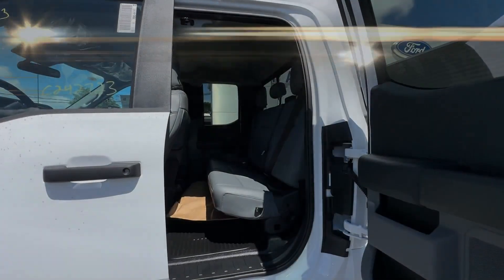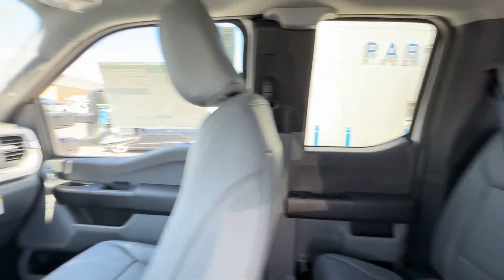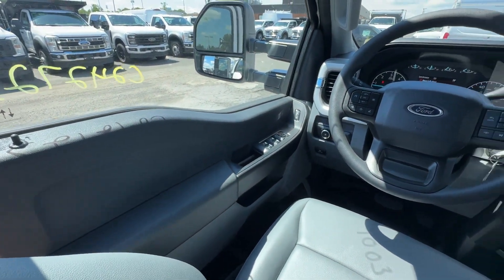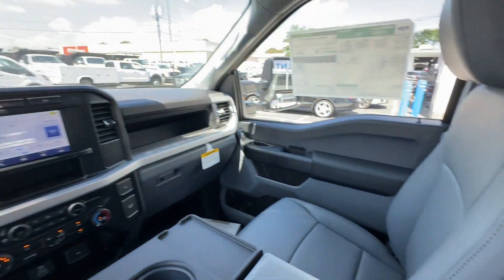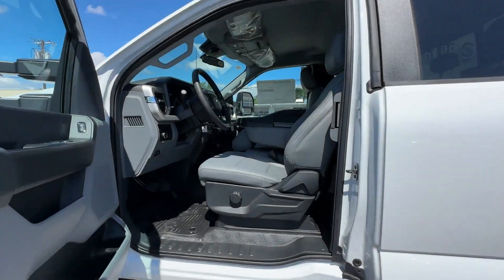Automatic headlights, auxiliary input, dual rear wheels, adjustable steering wheel, daytime running lights, traction control, remote start, cruise control, power side view mirrors, variable speed intermittent wipers.